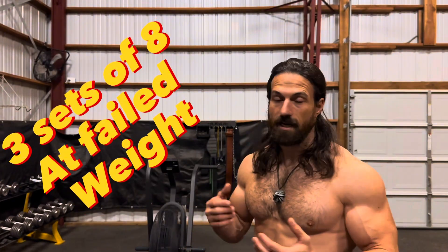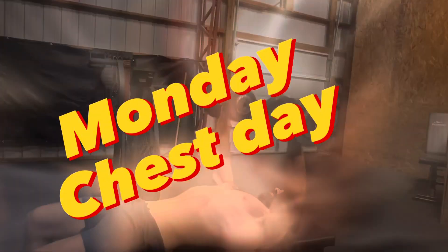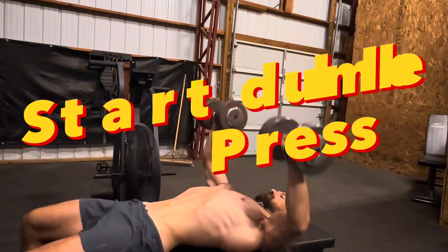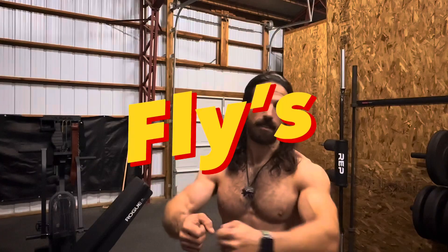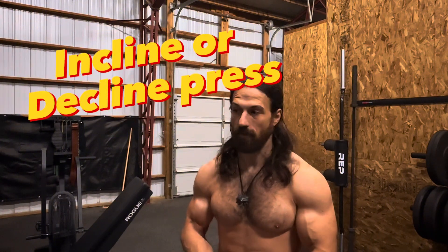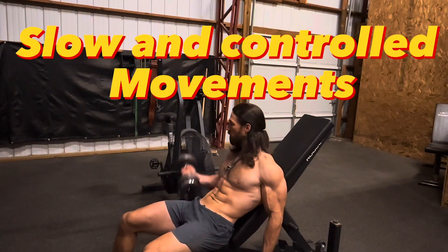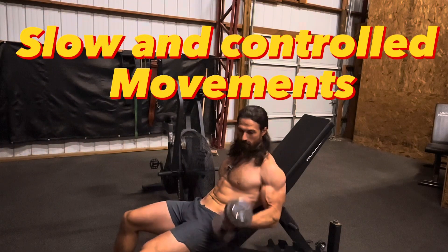Once I reach that failure weight at 8 reps, I do three sets of eight at that weight. For example, on Monday I do chest — generally dumbbell press, flies, pec deck, and then incline or decline press as well. Each exercise follows the same rep ranges: 20, 15, 12, 10, 8, 8, 8.